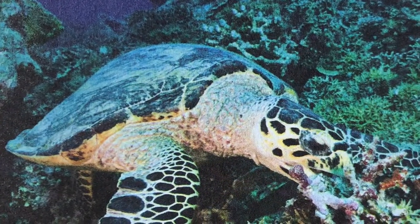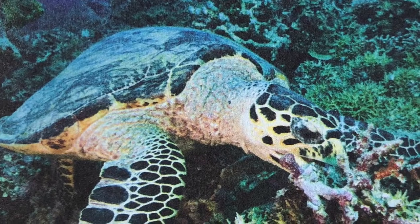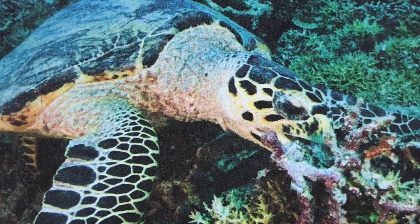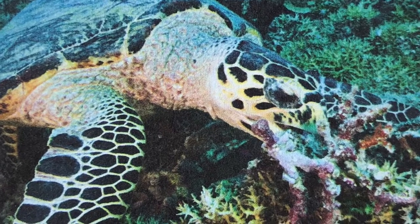Then we see a sea turtle. The sea turtle is eating.